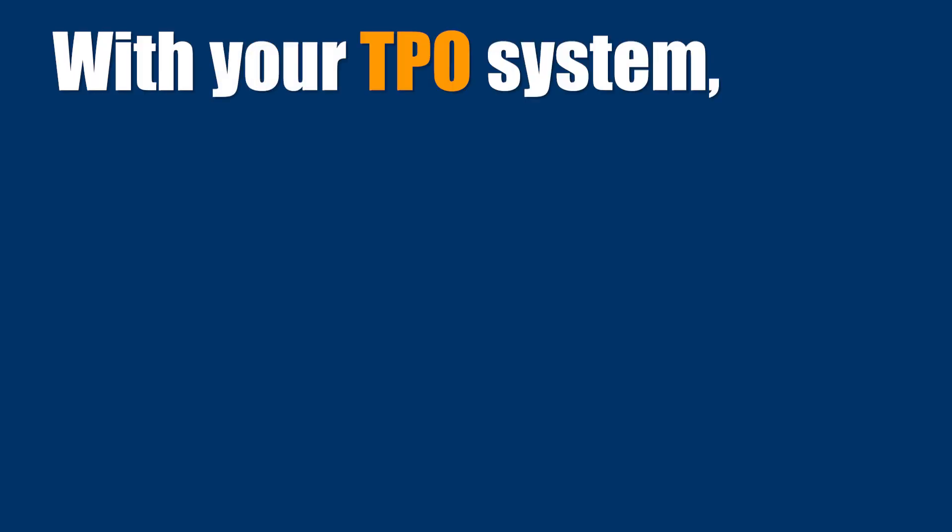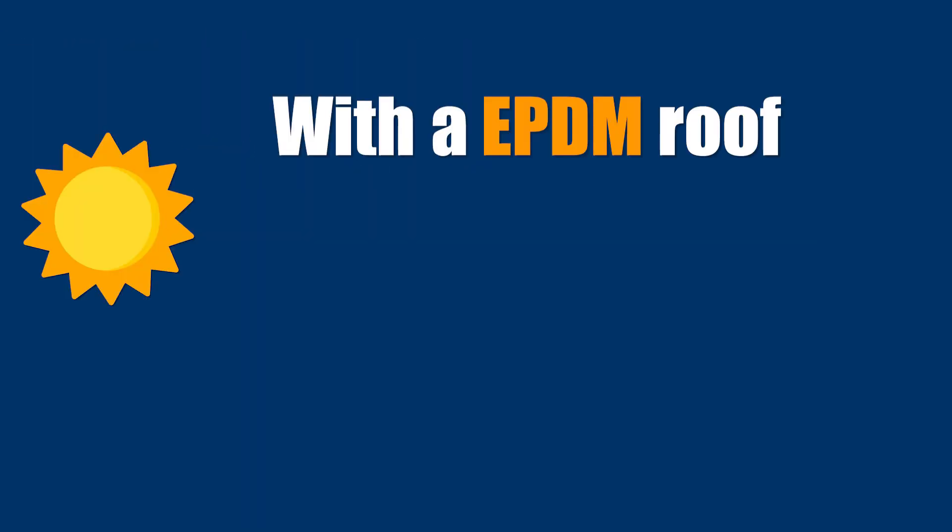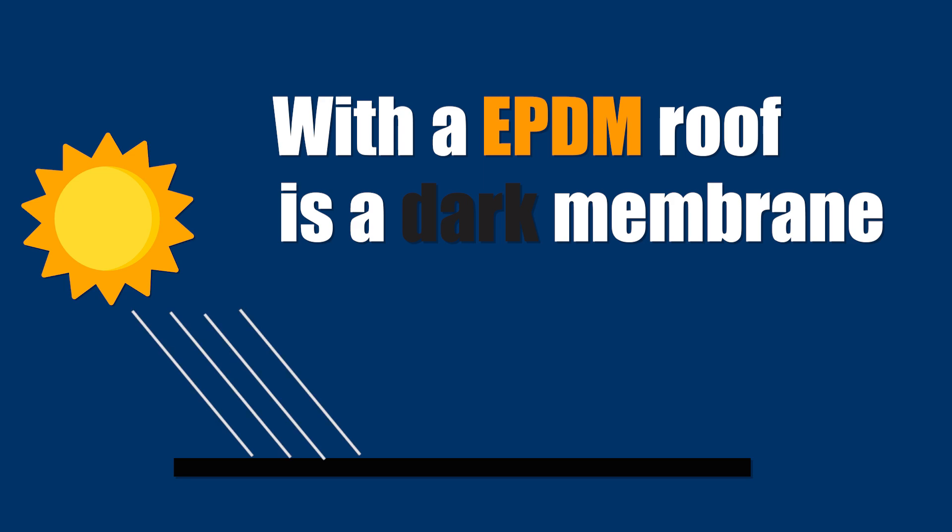With your TPO system you're going to have a white membrane which is reflective of the sun. With an EPDM roof it's a dark membrane, which is going to absorb that heat.